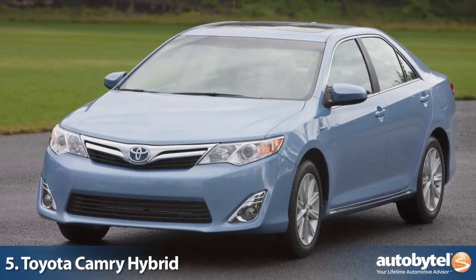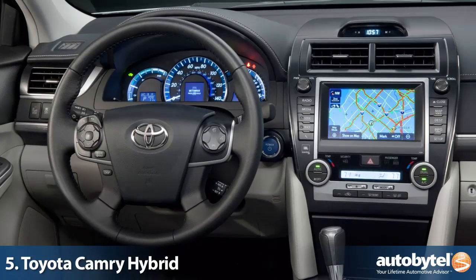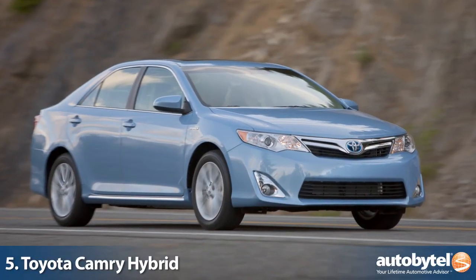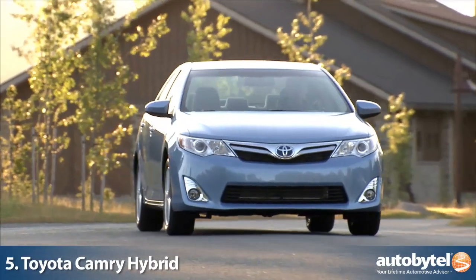The king of midsize family sedans is the Toyota Camry, and its hybrid counterpart is no slouch. Toyota continues to perfect their hybrid systems, which is why the Camry gets over 40 miles per gallon combined.